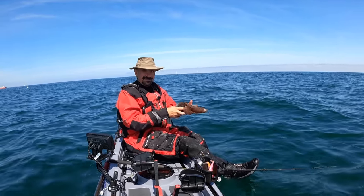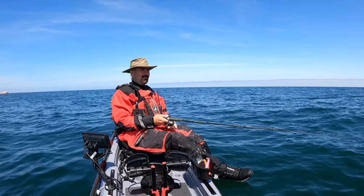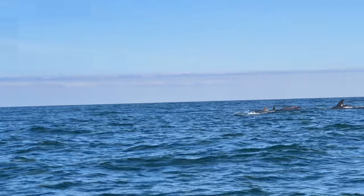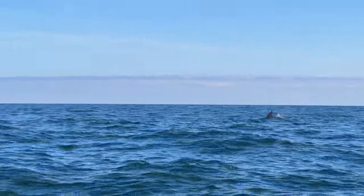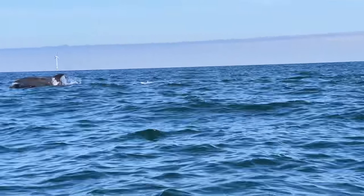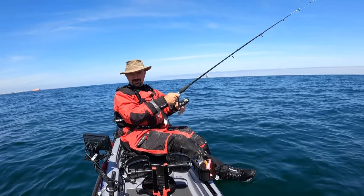I've just had another dolphin experience and it was absolutely fantastic — they were so close. I've just had a quick check on my phone and I did manage to get some half-decent footage this time, so I'll stick that in here. Brilliant — what a magical day it's been!